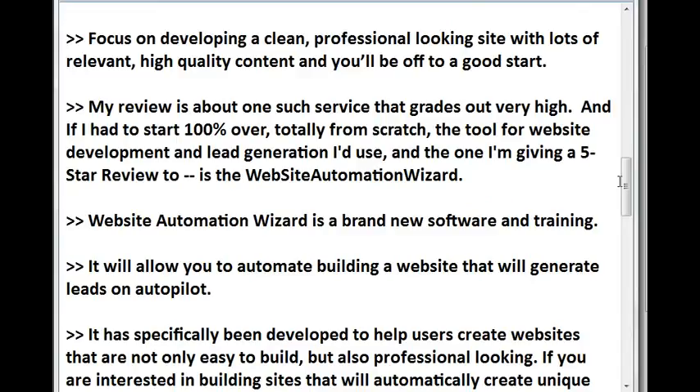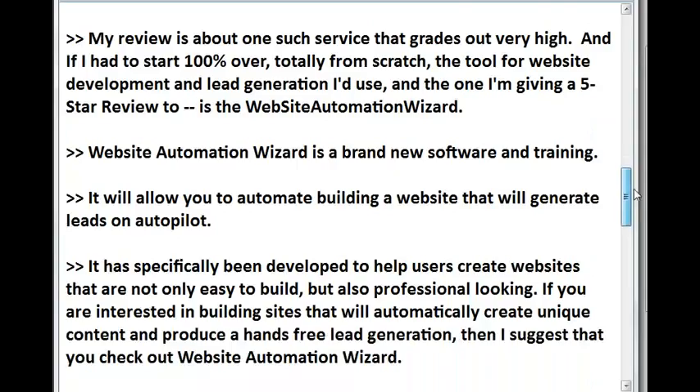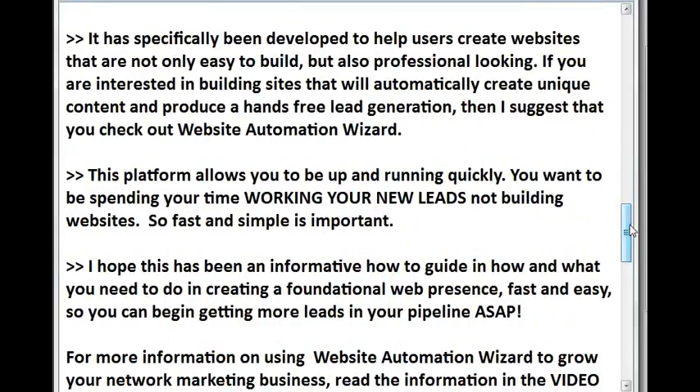My review is about one such service that grades out very high. If I had to start 100% over totally from scratch, the tool for website development and lead generation I'd use — and the one I'm giving a five-star review to — is the Website Automation Wizard. Website Automation Wizard is a brand new software and training platform. It will allow you to automate building a website that will generate leads on autopilot. It has specifically been developed to help users create websites that are not only easy to build but also professional looking. If you are interested in building sites that will automatically create unique content and produce a hands-free lead generation, I suggest that you check out Website Automation Wizard.